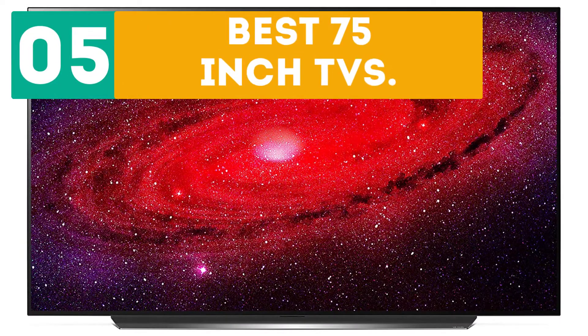GearBor presents the top 5 best 75-inch TVs. Let's get started with the list.